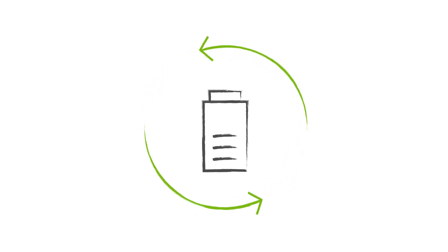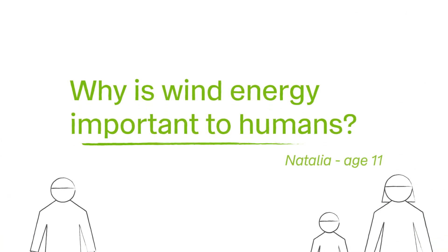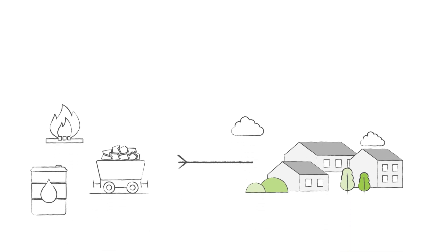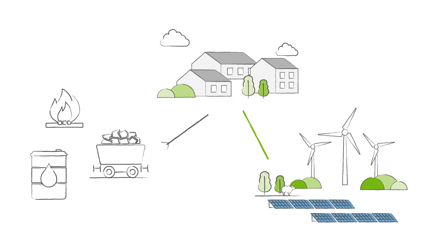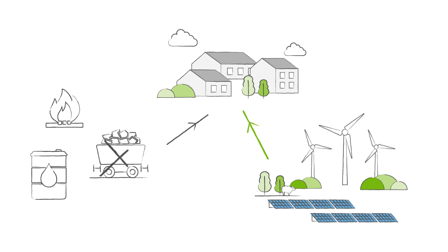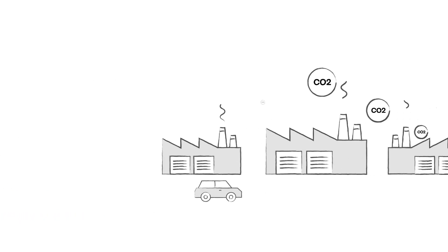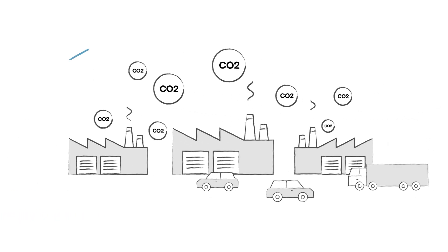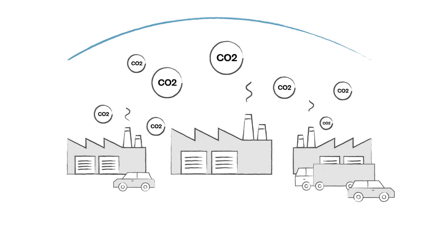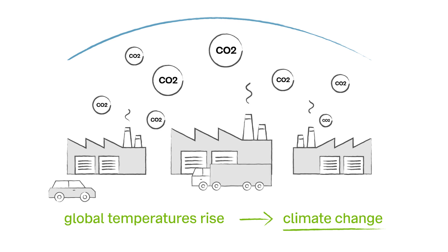Clever! Why is wind energy important to humans? Wind energy, along with other renewables like solar, is important in helping us end our planet's reliance on burning fossil fuels like coal, oil and gas. When fossil fuels are burnt, they release lots of CO2, a greenhouse gas, into the air. These gases trap heat in our atmosphere, causing global temperatures to rise, and this means climate change.